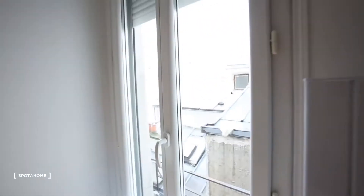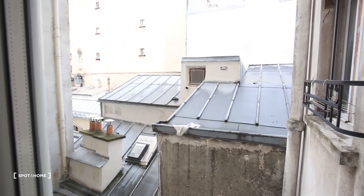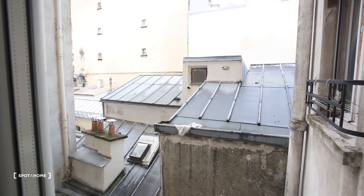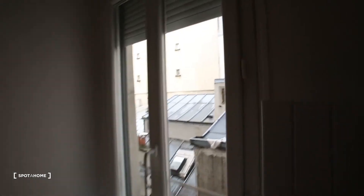The view is nothing really special, but the good thing is that we are not on the street side, so it's really calm and no one can see you because there are no apartments in front of us. So it's a view on the rooftops.